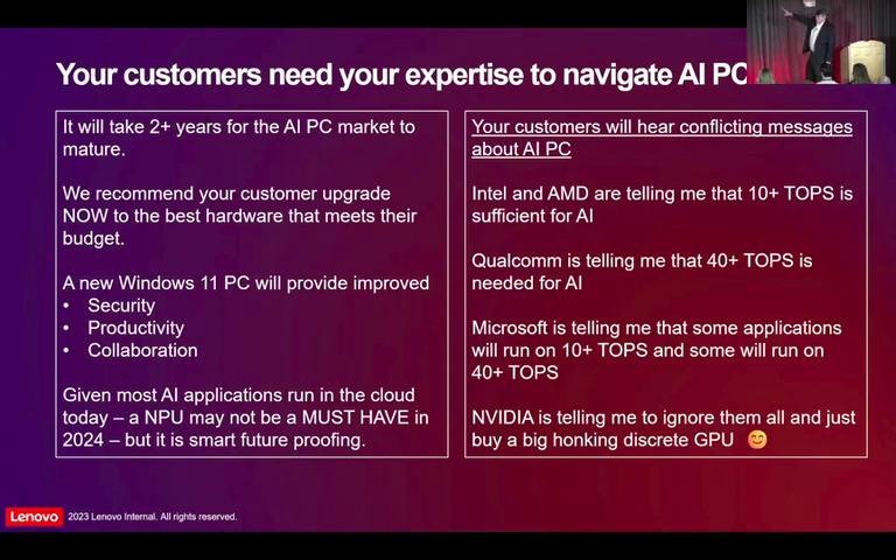Everybody's got their own ulterior motive. You've got Intel and AMD saying Meteor Lake and Phoenix and Hawk Point are good enough — they've got an NPU. You've got Qualcomm saying no, you need a 40 TOPS NPU. Microsoft is probably saying 10 TOPS is okay but 40 TOPS is better. And then again, NVIDIA saying real AI is done on the discrete card, you don't need any of this stuff. Your customer is going to need your help to navigate this because it is pretty confusing for now. You've got these multiple tiers of processors — your Meteor Lake's priced here, Qualcomm's probably going to be a little bit higher. Then when you get to Intel's 40 TOPS or AMD's 40 TOPS in the fall, they'll be a little higher.